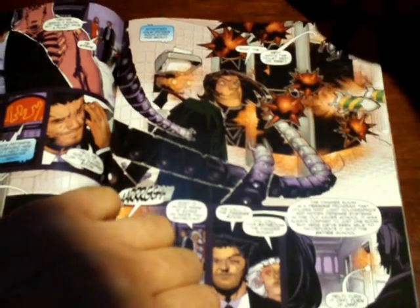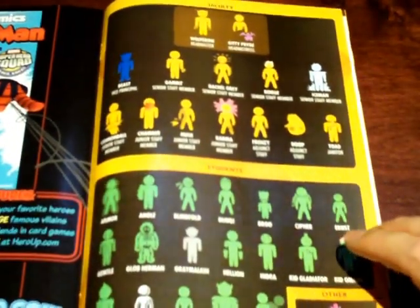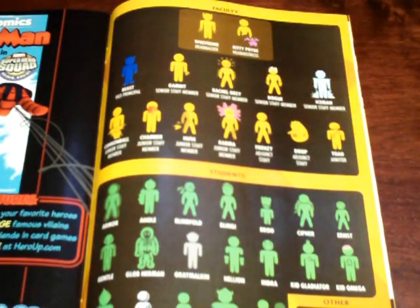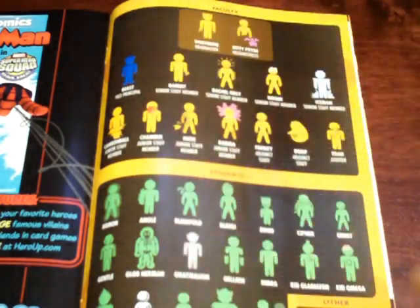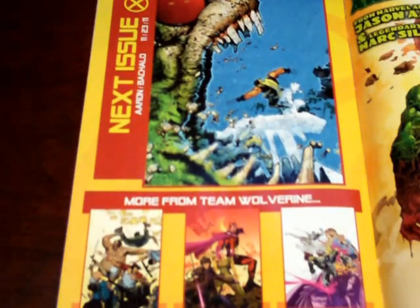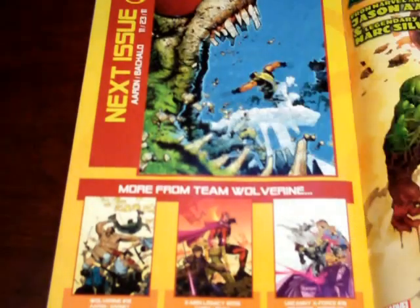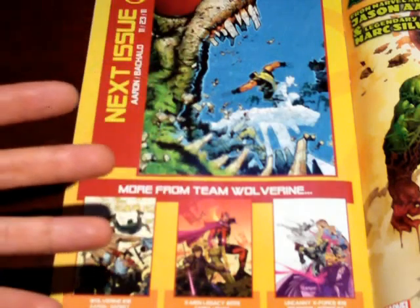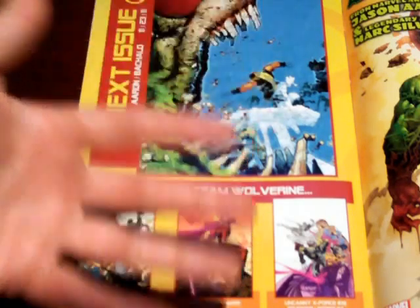Both this and the next one have a spread showing Wolverine as headmaster, Kitty Pryde as headmistress, and Beast, with a breakdown of the faculty and then the students. In the back you have more from Team Wolverine, showing which comics will be about Wolverine's side — Wolverine and the X-Men, X-Men Legacy, and of course Uncanny X-Force. I thought that was really cool.